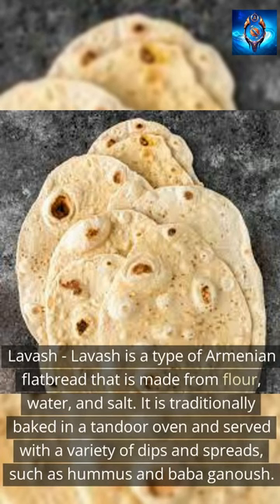Lavash is a type of Armenian flatbread that is made from flour, water, and salt. It is traditionally baked in a tondur oven and served with a variety of dips and spreads, such as hummus and baba ganoush.